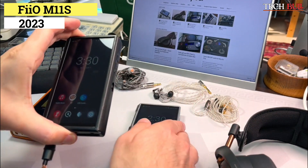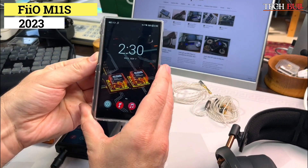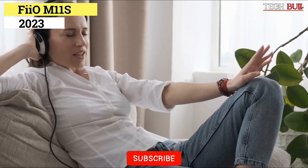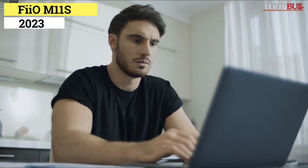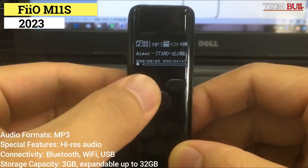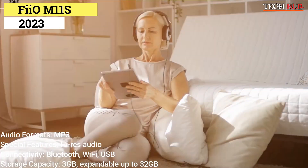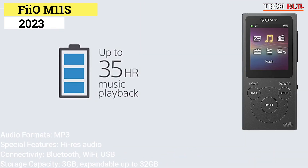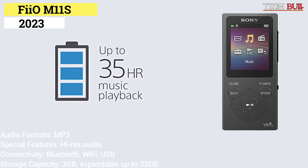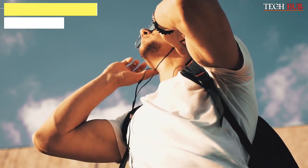It runs on the Android 10 operating system and allows you to stream music from popular services like Spotify, Apple Music, Amazon Music, and more. MQA Unfolding is also supported, so no matter how you source your music, you never have to compromise sound quality. Audio formats: MP3. Special features: high-res audio. Connectivity: Bluetooth, Wi-Fi, USB. Storage capacity: 3GB, expandable up to 32GB. With a versatile output section and wide-ranging support for multiple types of audio files and apps, this is far and away our top pick for best MP3 player.